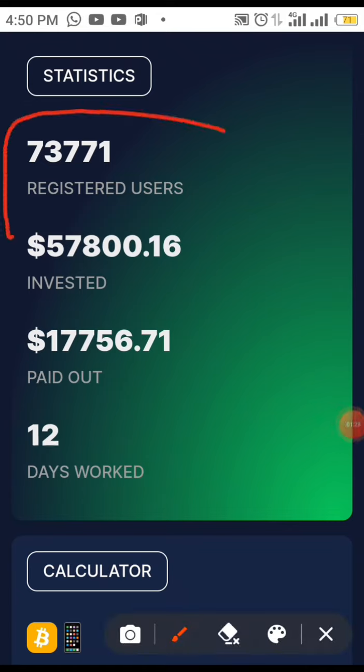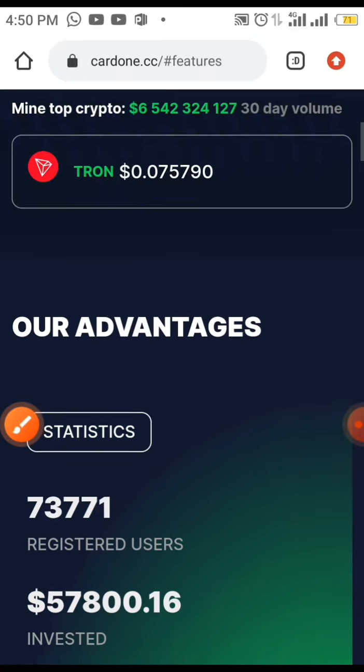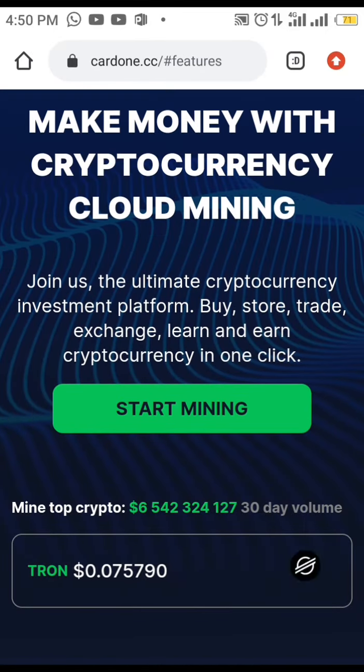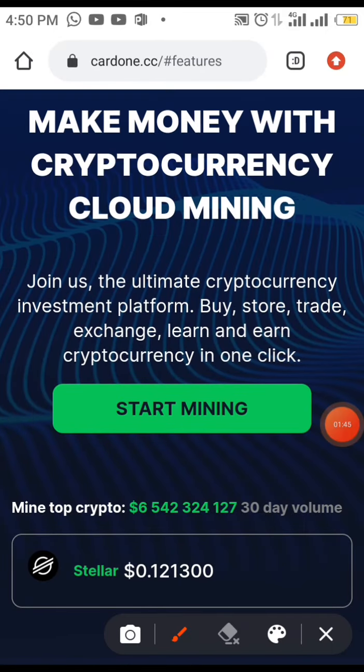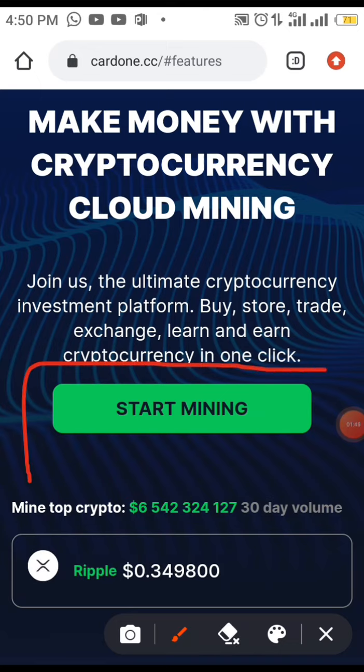You can see up to 73,000 users on this platform — this is what people have invested and this is what people have cashed out. Now to do this, all you have to do is after your registration, click on Start Mining.